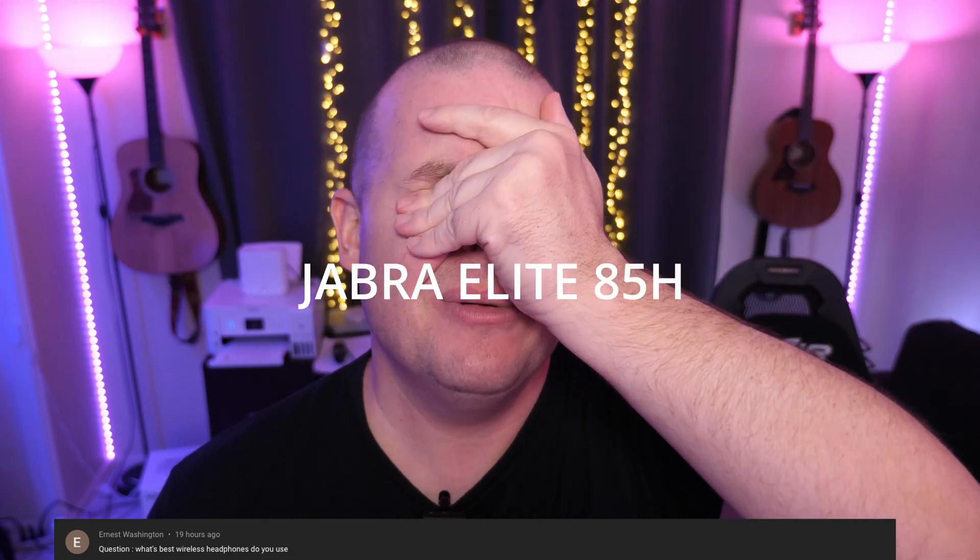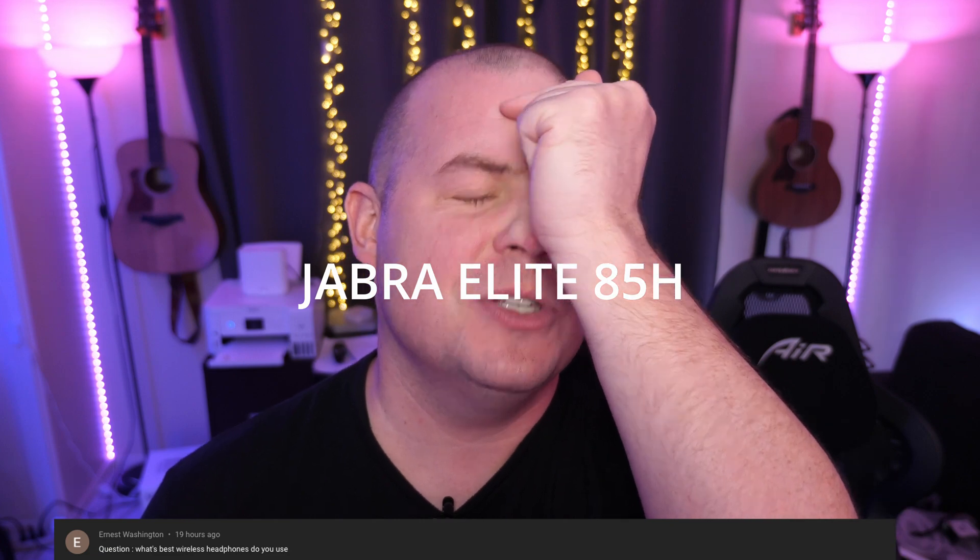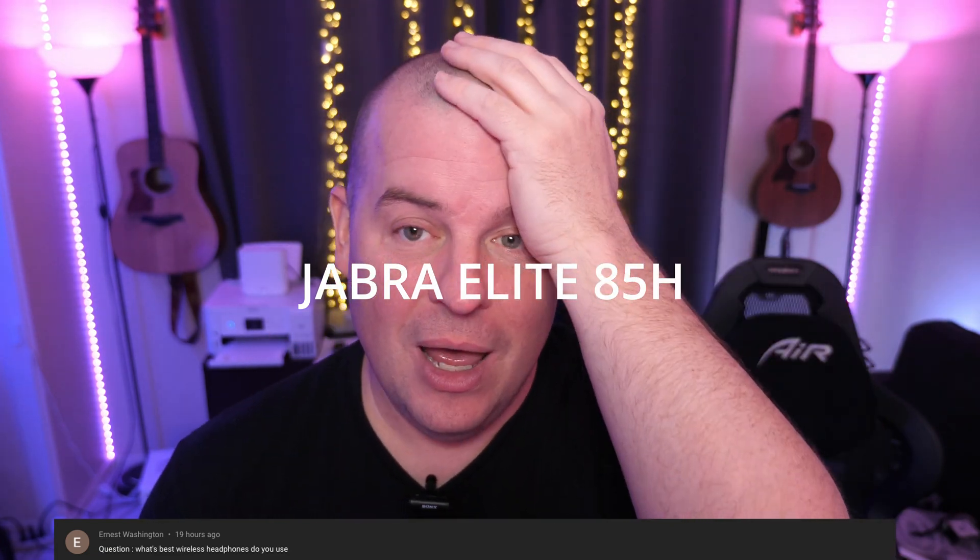Ernest Washington asks: what are the best wireless headphones you use? For wireless buds, I personally like the Galaxy Buds Pro — they fall out of your ear sometimes, but I like them. If you're talking about over-the-ear wireless ones, I do like the Jabra — I'll put the model number on the screen. I'd also look at the Q45s; I love Bose. Those are probably the two I'd look at.